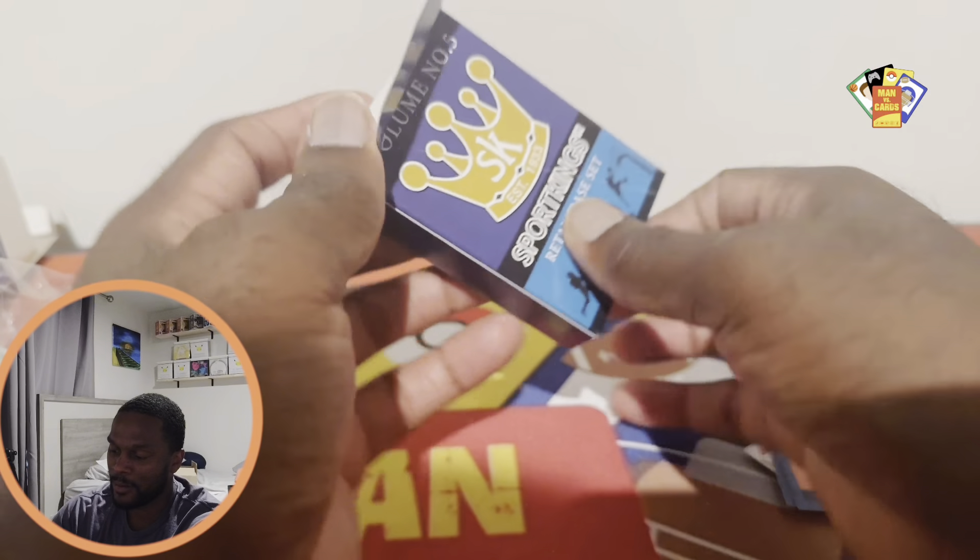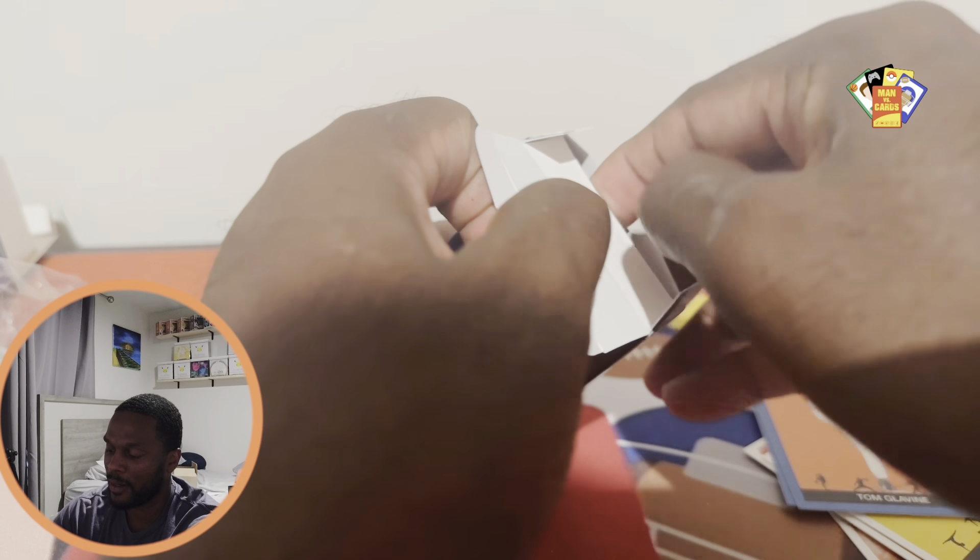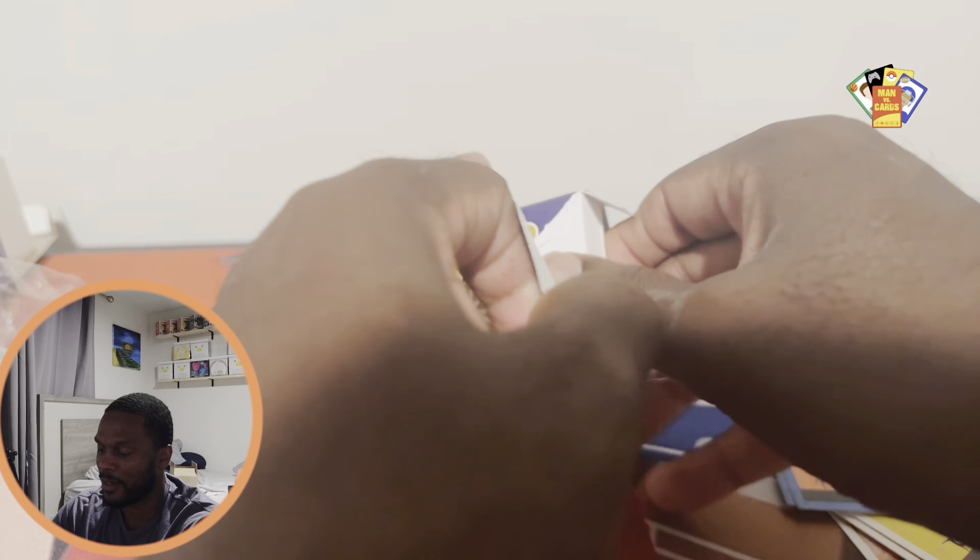Hey, if you are new to the channel please consider subscribing. If you are a returner, drop that like button and leave a comment. Now back to your regularly scheduled program. It's a nice little pack of cards — a little tough to get to, but all right, there we go.